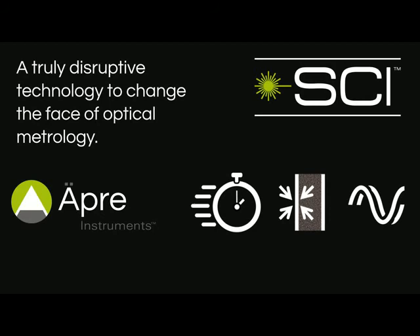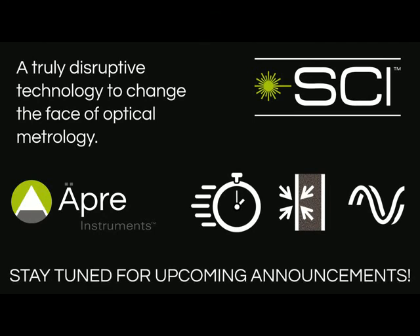Get ready to realize possibilities thought to be unobtainable. Be sure to stay tuned for upcoming announcements on Opre SCI technology to meet your demanding optical metrology needs.